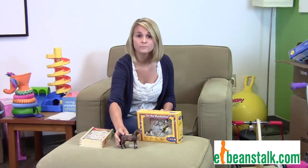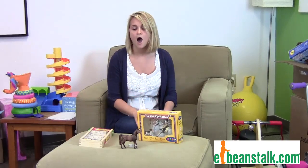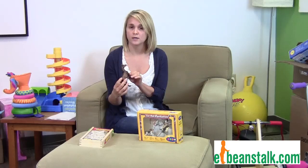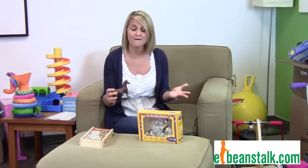I have a couple of samples in front of me. These are a few of many that we have on our site, so go check them out. The first one here is the Arabian stallion. You can add it to a barn that you may have at home or any other horse sets that you have at home.